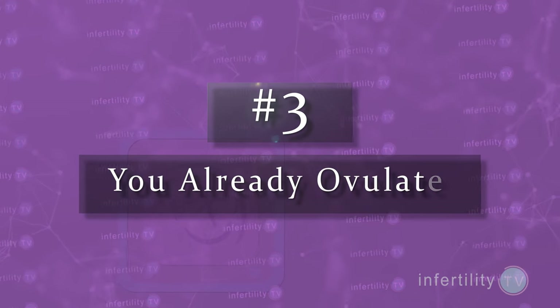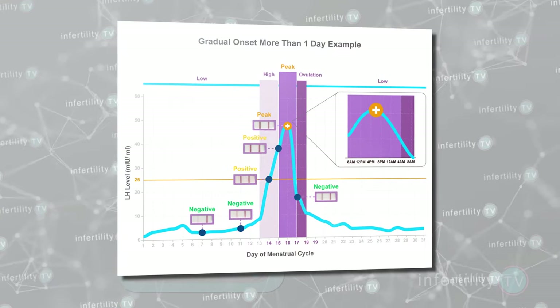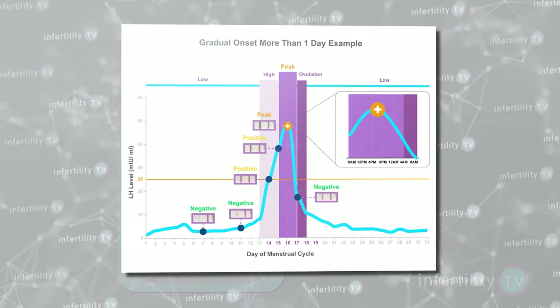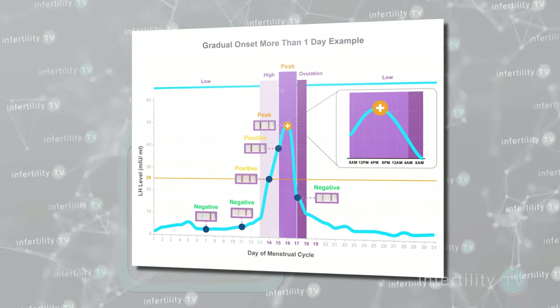Number three: you already ovulated. The LH surge has three phases where the levels of LH are increasing, steady, and then decreasing. The whole thing could take a few days, and so your OPK could be positive for several days. Ovulation occurs within 24 hours after the start of the LH surge. If you started testing too late in your cycle, you might have ovulated sometime in the past. Having intercourse more than a day after ovulation has a very poor chance for producing a pregnancy.